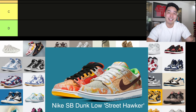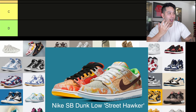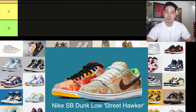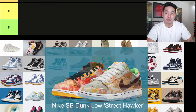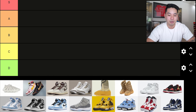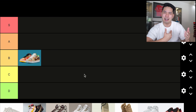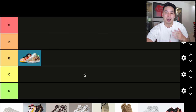Starting off in January, the first shoe I saw that was pretty dope was the Nike Dunk Low Street Hawker. This one was cool because it was based on Chinese outdoor food markets where you can go and get different foods — culturally relevant, a really unique concept. I'm putting this one into B tier. I did like it a lot, but I never felt like I needed to cop it.